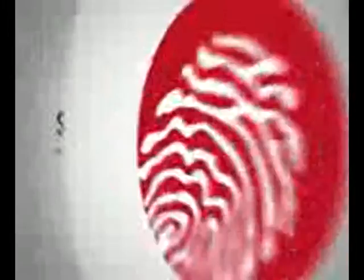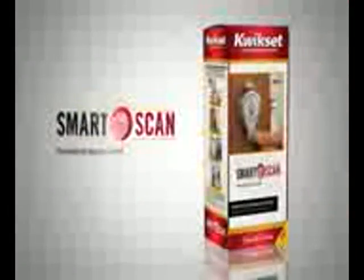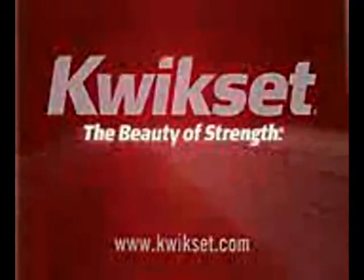As a standalone system, it needs only AA batteries. SmartScan comes with a backup key and features a superior smart key cylinder. This deadbolt provides grade one security features and a one-inch throwbolt.